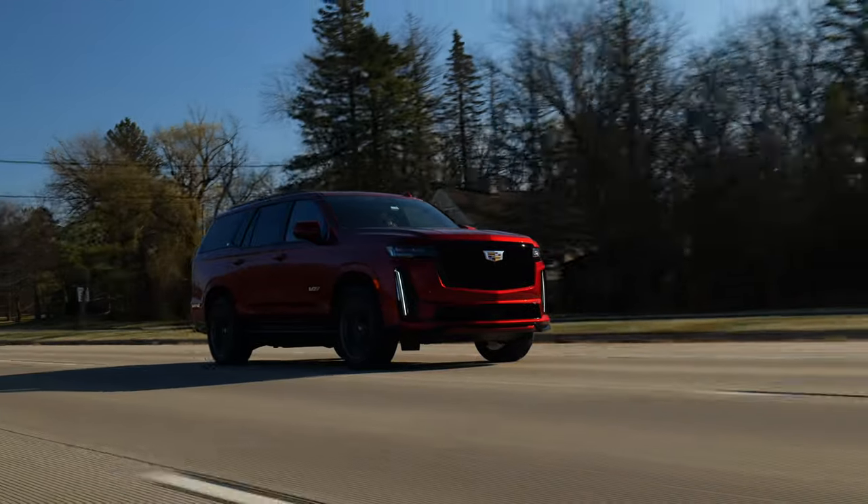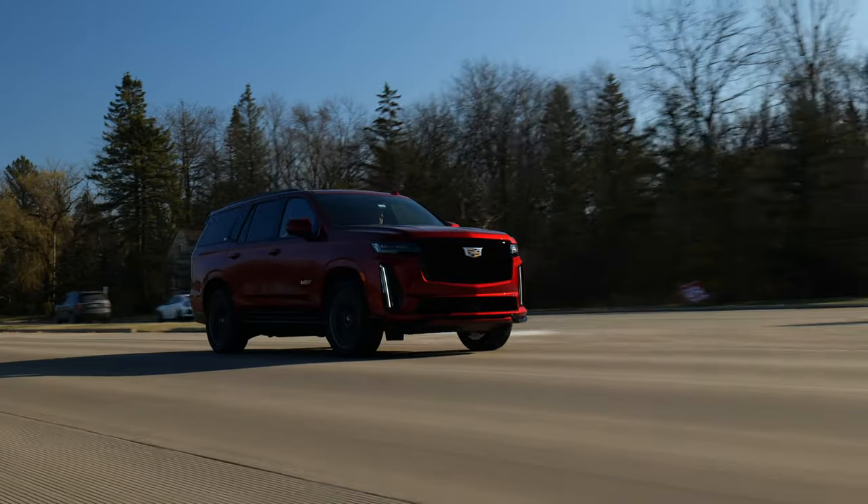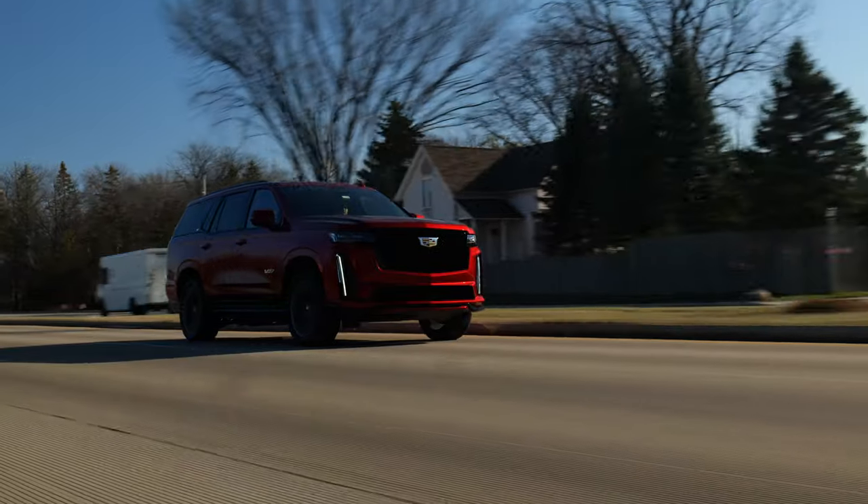Thank you, Cadillac, for letting us have a go in this thing. Now we need to see what this powertrain is like in the CT5 Blackwing. Thanks for watching.